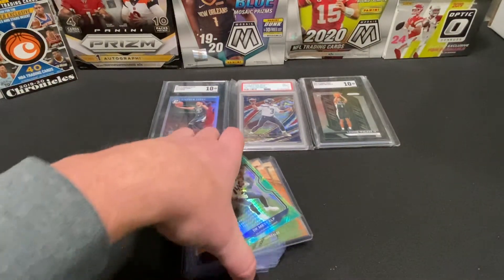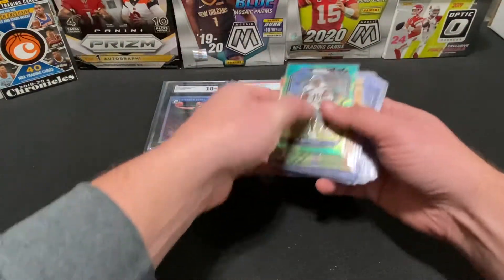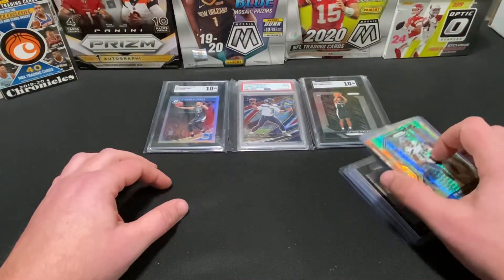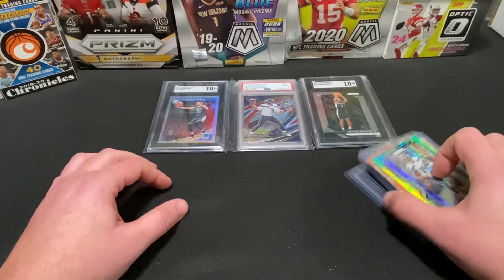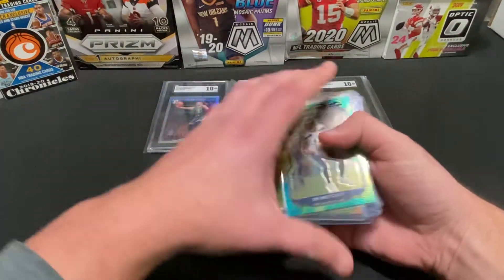Welcome back to the channel, Sports Cards Mania. Thanks for joining us. Today's video we're going to go through and show you some of our recent pickups off eBay along with our local card shop. Hope you enjoy these cards — you can see what some of the newer ultra-modern as well as some older hall of fame player cards look like. We'll go ahead and get into that right now.